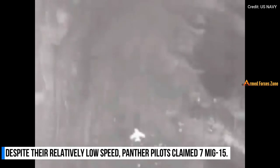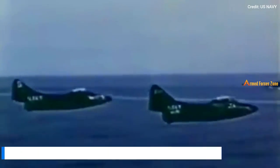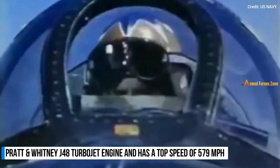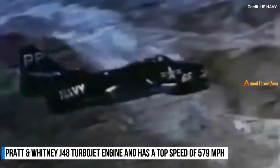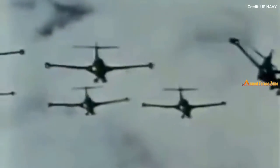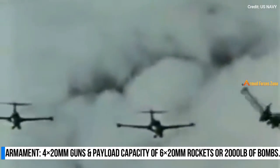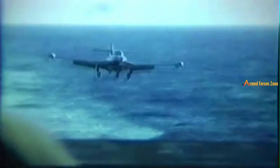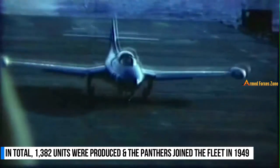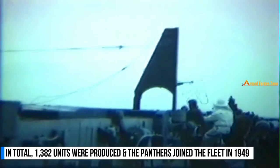Despite their relatively low speed, Panther pilots claimed seven MiG-15s for the loss of two. The Panther was equipped with a Pratt & Whitney J-48 turbojet engine and had a top speed of 579 miles per hour. It had four 20-millimeter cannons and a payload capacity of six 20-millimeter rockets or 2,000 pounds of bombs. In total, 1,382 units were produced and the Panthers joined the fleet in 1949.